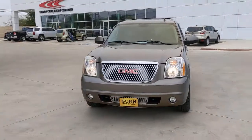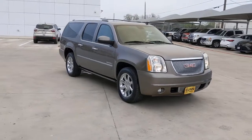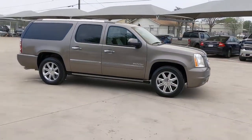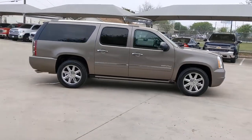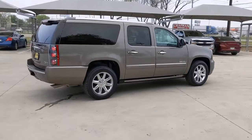Get acquainted with the 2014 GMC Yukon. With less than 150,000 miles on the odometer, this vehicle stands out from the rest. Make every adventure all it can be in this spacious, comfortable and highly capable Yukon.